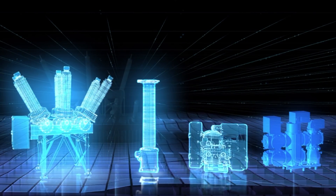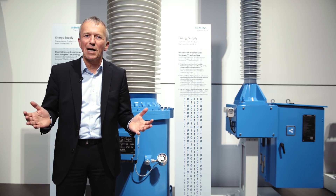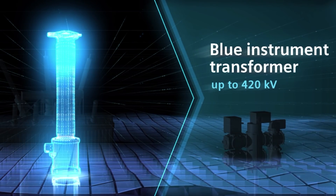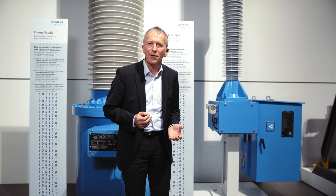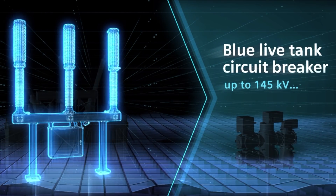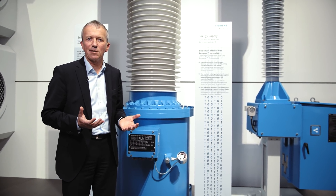I'm happy to announce Sensegear for AIS substations. Two examples here. You see the 420kV instrument transformer in blue technology. And we do have the 145 circuit breaker with the Sensegear technology here. Those two equipment devices are sending signals into the cloud to the benefit of our customers.